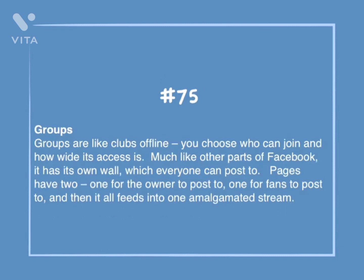Number 75: Groups. Groups are like clubs offline. You choose who can join and how wide its access is. Much like other parts of Facebook, it has its own wall which everyone can post to. Pages have two walls — one for the owner to post to, one for fans to post to — and then it all feeds into one amalgamated stream.